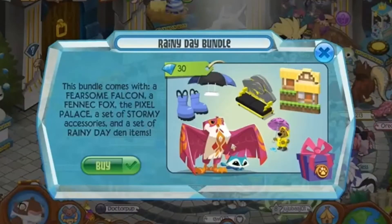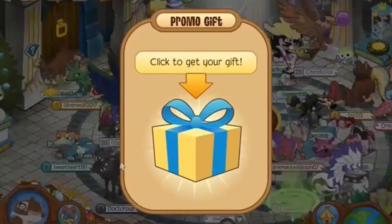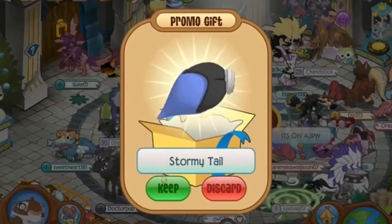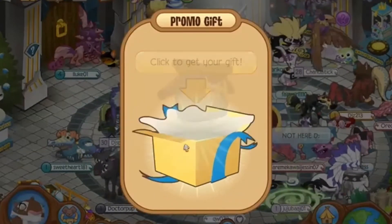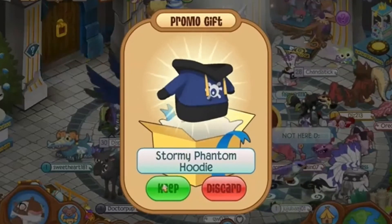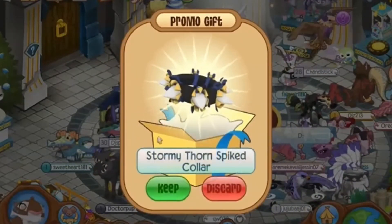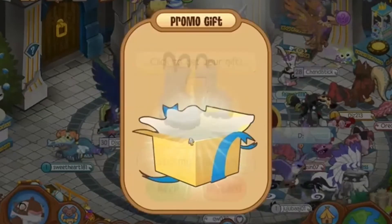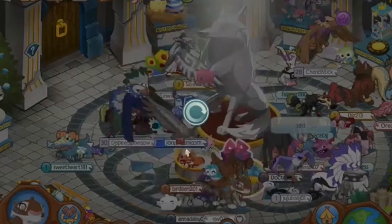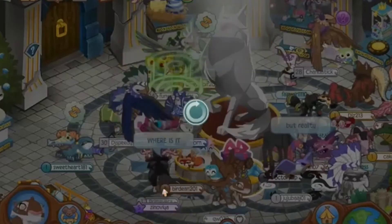It looks so cute! I don't even think I have the den yet, or maybe I do. The first item is a stormy tail — that's really pretty, like the painter's tail. There's also a stormy phantom hoodie; I love phantom hoodies and hoodies in general. Then a stormy thorn collar — I love that so much. And the galoshes I've been dying for, I'm so excited! The umbrella hat is really cute too.